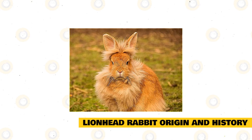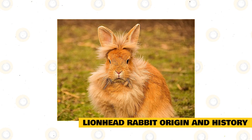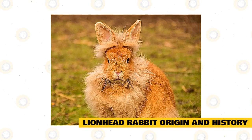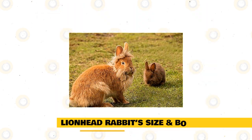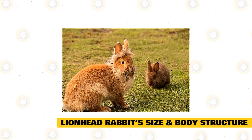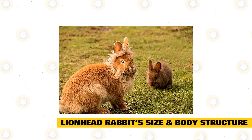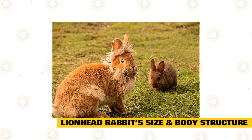The first Lionheads arrived in the US only in 2000. The British Rabbit Council recognized Lionhead Rabbits in 2002, while the American Rabbit Breeders Association did so only in 2014. A lot of emphasis is put on a Lionhead Rabbit's appearance since they are popular as show rabbits, and both ARBA and BRC have set out their standards for appearance.